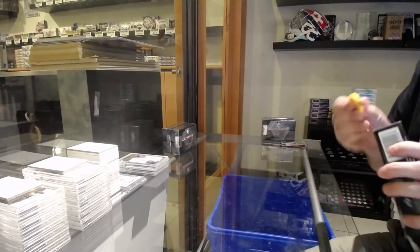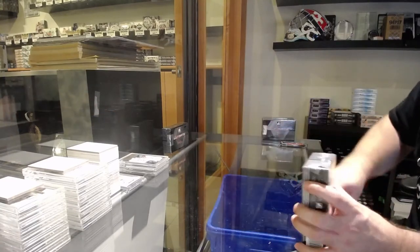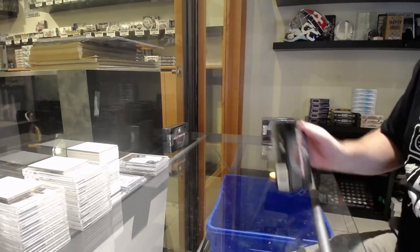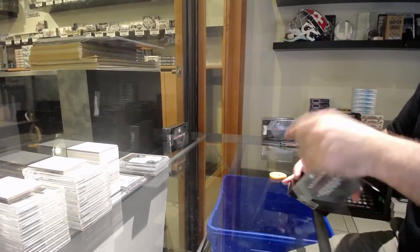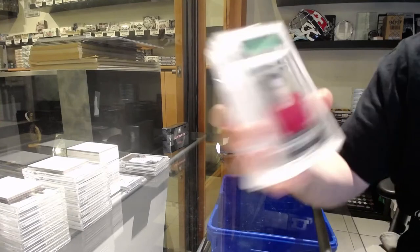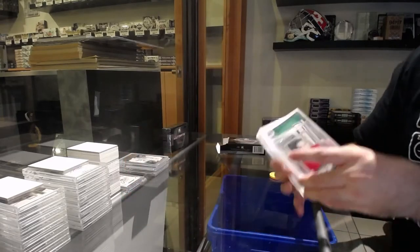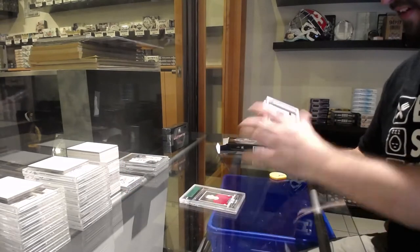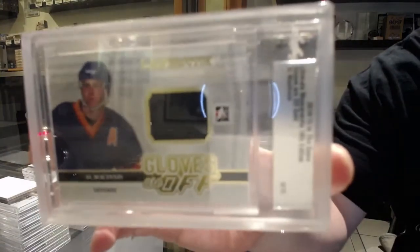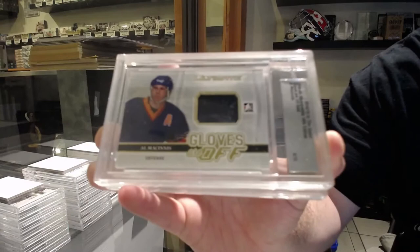What I'm saying, they're solid packs for what they are. We've got numbered 11 of 20, Sid Abel, the 11th spot. Number 6 of 15, Gloves are Off, so the 6th spot — Al MacInnis.